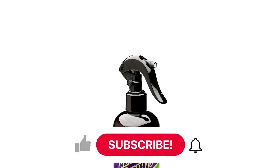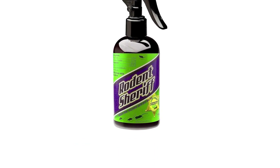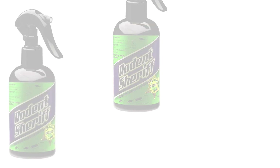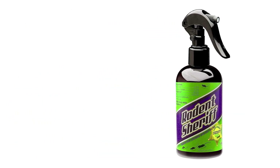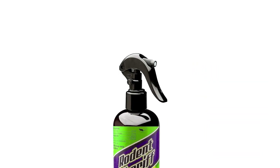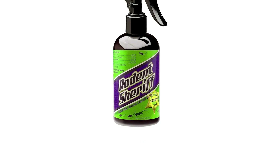With 1,000 sprays per can, this long-lasting spray has a natural release formula that can slowly release essence throughout the night. You can use the spray indoors, around entryways, attics, and kitchen trash cans. You can also use it near barbecues, grills, outdoor trash cans, and garage areas that attract rodents.